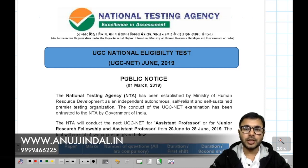Hi guys, welcome to my channel. My name is Anuj Jindal and today we are going to talk about the newly released NTA public notice.